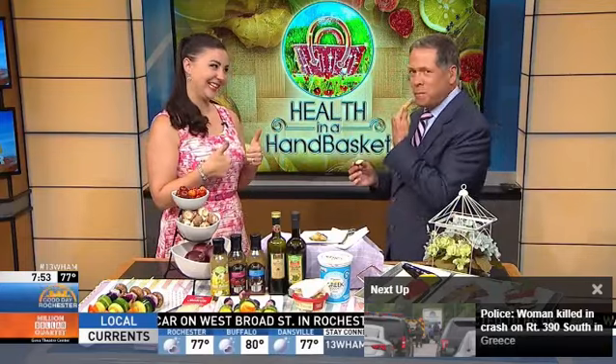We've got 10 seconds left, so give me your website. EmilyKyleNutrition.com and the new diabetesfoodhub.org. Thank you so much for having me.